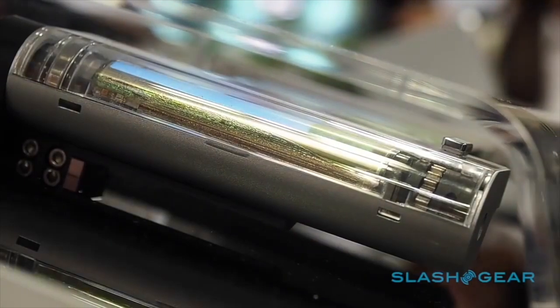Known as Project B, the LG rollable phone is expected to launch during the first half of 2021, and we may have already seen the teaser during the LG Wing launch event. It looks like we already have an idea as to what it could look like, courtesy of Let's Go Digital.